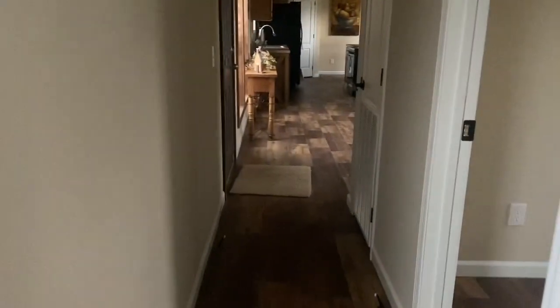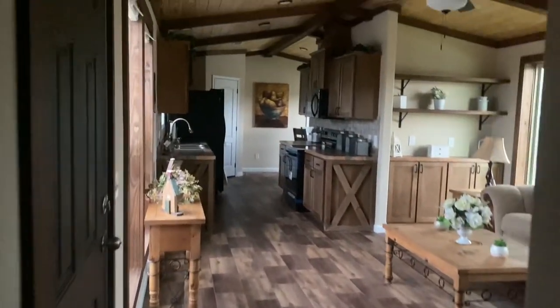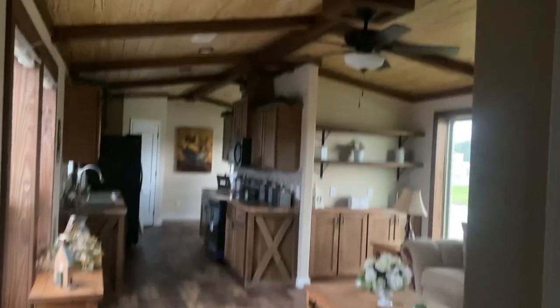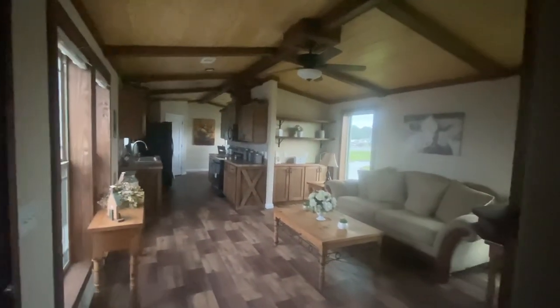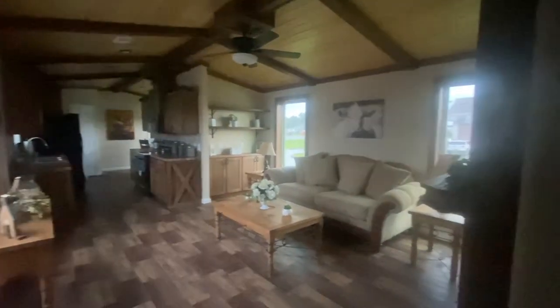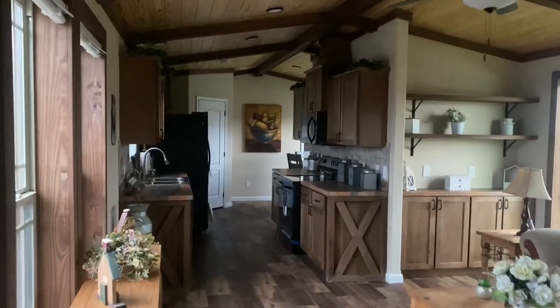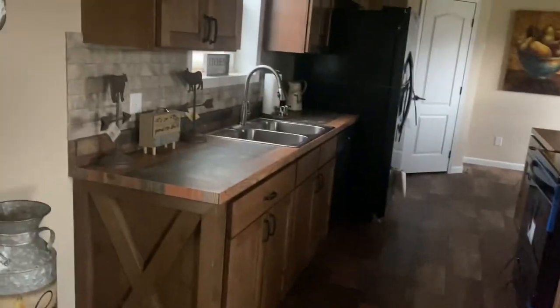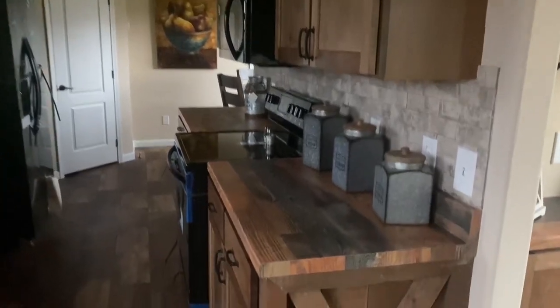We're going to come over here, back through the living room — kind of give you that long shot, allowing you to see the whole thing at once. Gives you a nice peek into the living room, kitchen, and dining room. You've got the cedar cross ends there — those are optional with the shiplap backing, but if you take them away, it doesn't quite have the same impact.